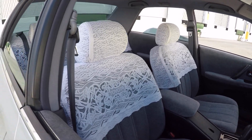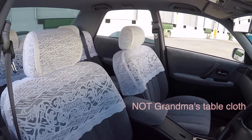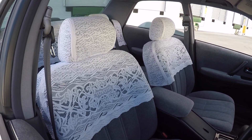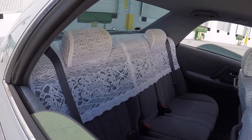A question I always get is where did you get these seat covers? Well, these are factory. A lot of the larger sedans in Japan came with this as an option — these doily type seat covers. You can see they say Toyota and they actually have an OEM part number, so the fit is great.